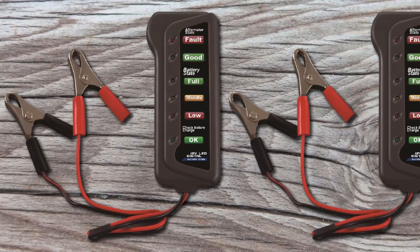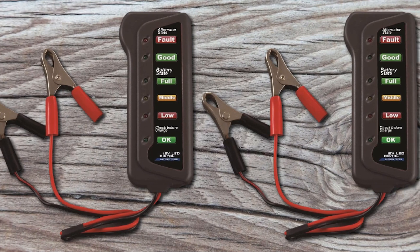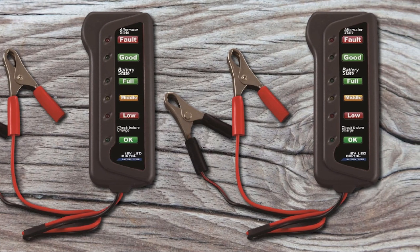This device also lets you check the battery's condition before charging. If it's a steadily lit LED, then your battery is in good condition and can be charged. But if the LED is off, then the battery voltage is out of range and could possibly be dead.